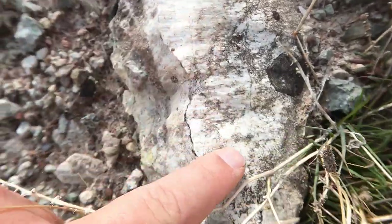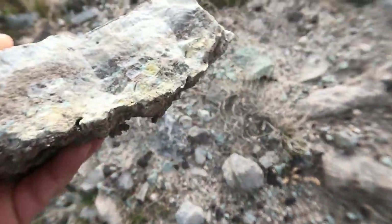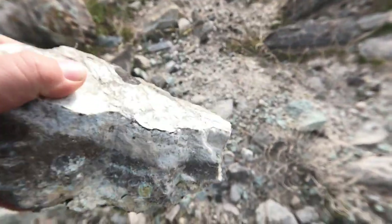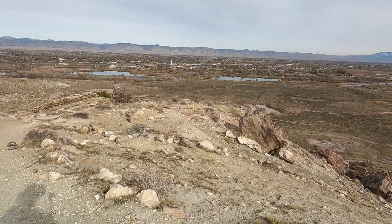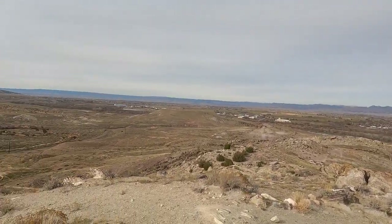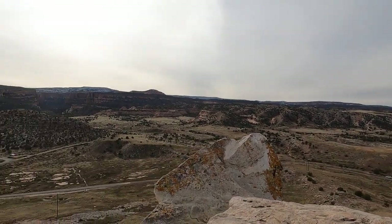Look at that gypsum — it's what they call satin spar. We've got some stream pebbles on the bottom too, so we've got a kind of sandstone to conglomerate in some of this. This layer right here looks like volcanics or clay — that's your better chance for finding opal and stuff like that. Here's a nice view from the top of Opal Hill. It's a beautiful, beautiful landscape here.